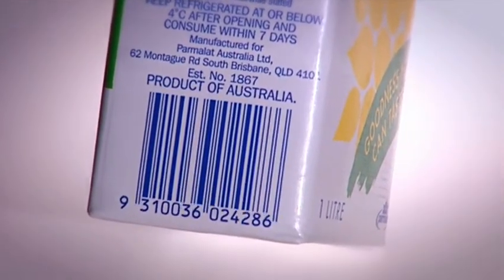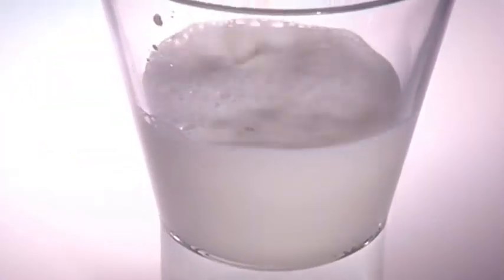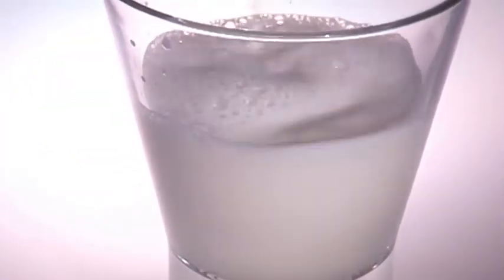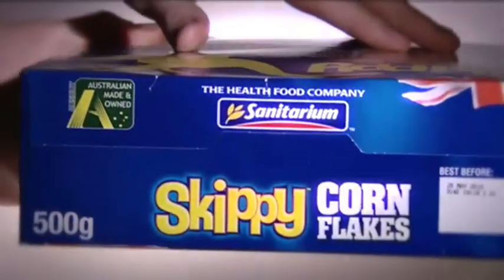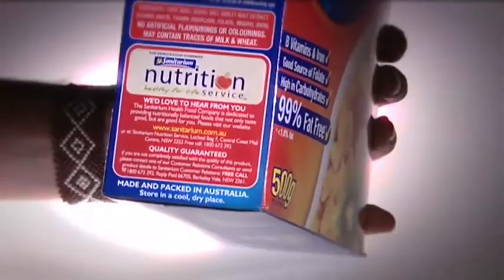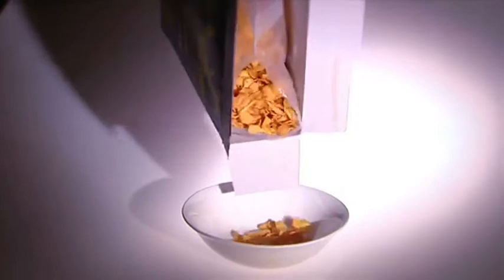The second label is 'Product of Australia,' like on this Long Life Milk. This means it's mostly made here, and at least some of the ingredients are from Australia too. But the company still doesn't have to be owned here. The third label is 'Australian Owned and Made,' like on these Corn Flakes, and it's the best of all the labels for local businesses. It means that the product is made here and the company is mostly owned here, so the profits will hopefully stay put.